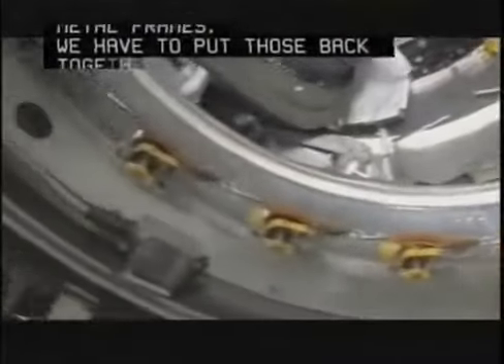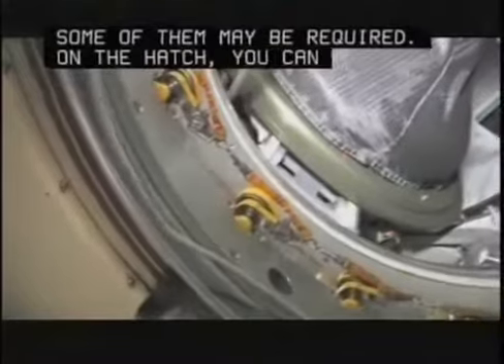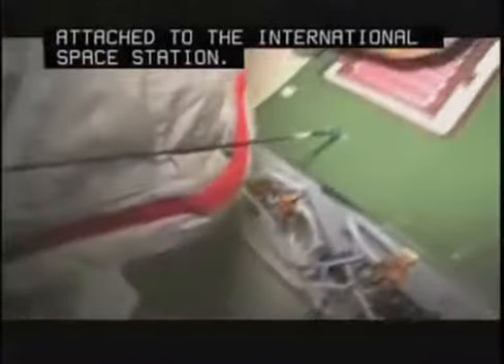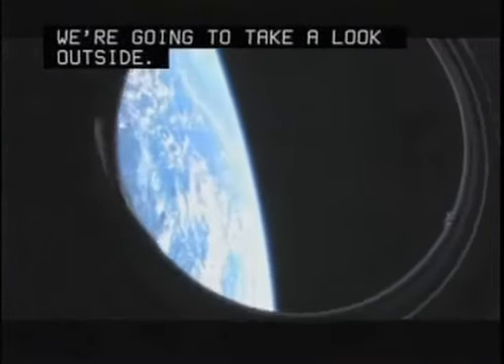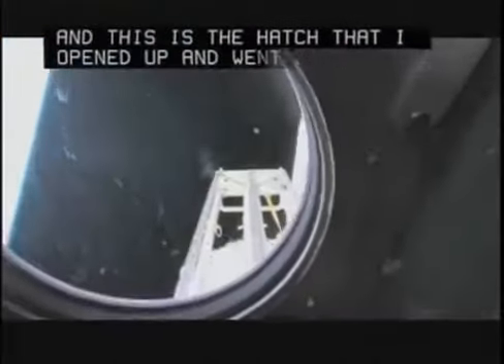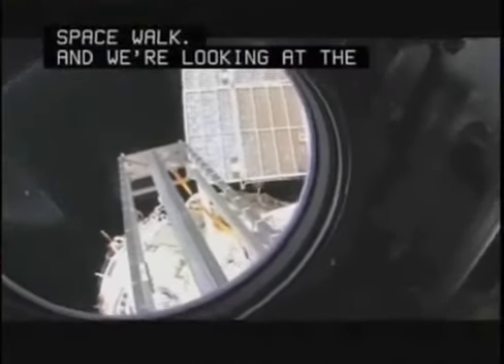On the hatch you can see these yellow hatch clamps — they've helped keep the Progress attached to the International Space Station. We're going to take a look outside. This is the hatch that I opened up and went outside for a spacewalk. We're looking aft on the space station. There's a ladder, some solar panels. We're looking at the service module.